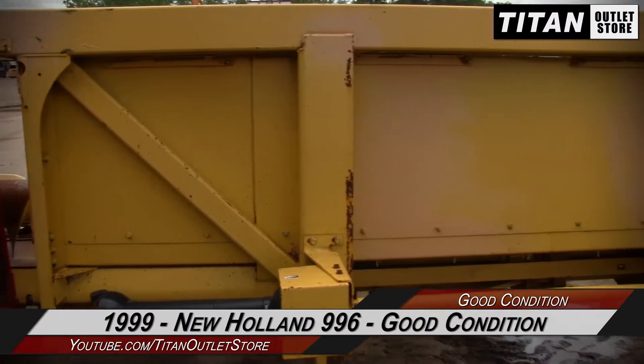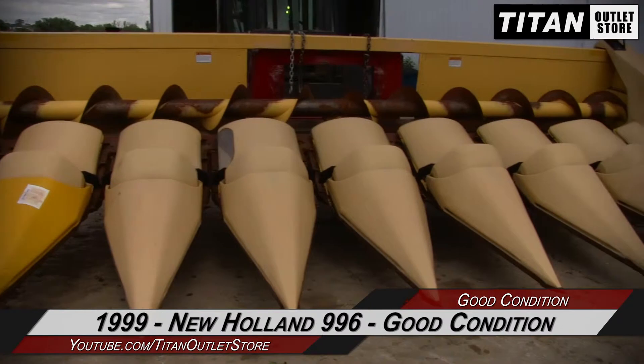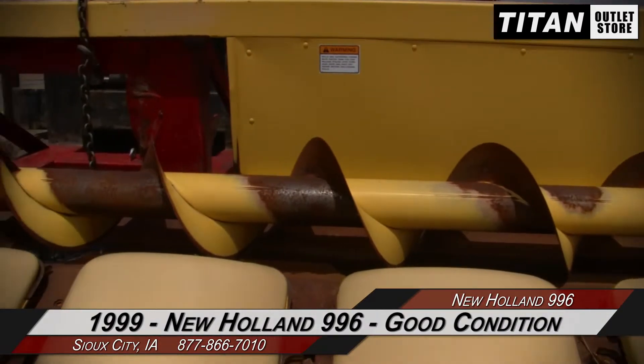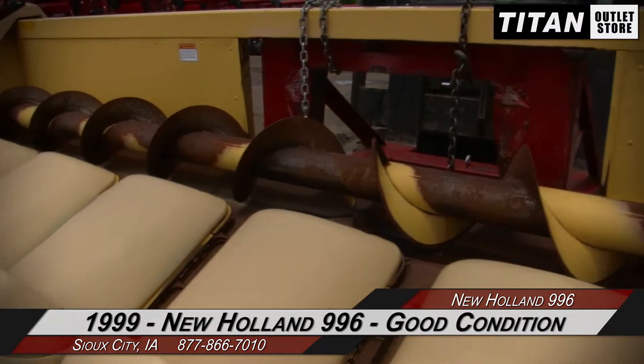Thank you for viewing this New Holland 996. If you're interested in this corn header and would like to contact our sales team, give them a call at 877-866-7010. If you're interested in viewing more equipment, go online to TitanOutletStore.com.